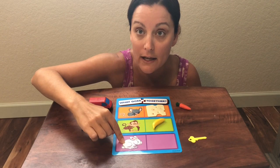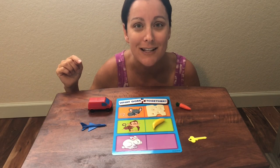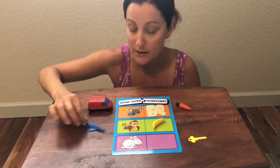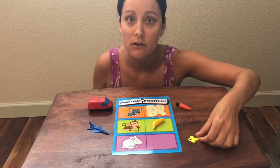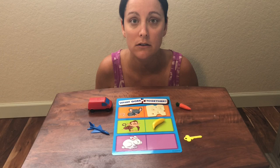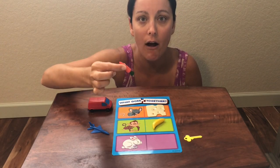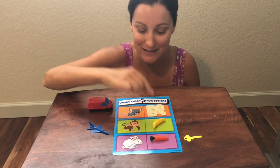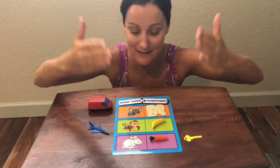And now we have the white rabbit. What says rrrr? Do you know what letter says rrrr? That's right — it's an R. Rabbit starts with R. What do you think our rabbit wants to eat? The airplane? No. The key? Don't eat keys — keys don't taste good. The carrot? That's right — rabbits love carrots. What color is my carrot? Orange. Good job. So we have a mouse and cheese, a monkey and a banana, and a rabbit and a carrot. We did our first board and filled in all the things that go together.